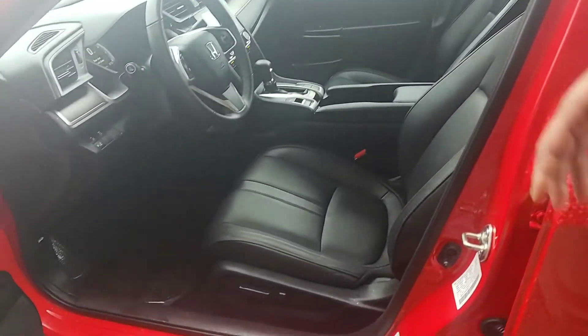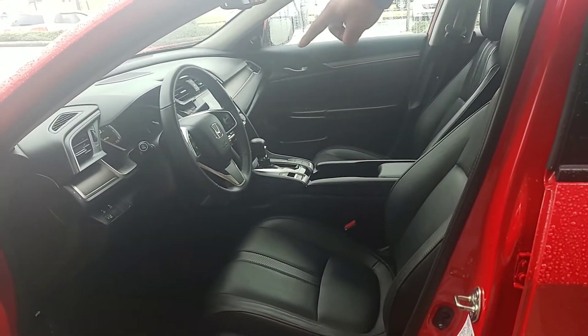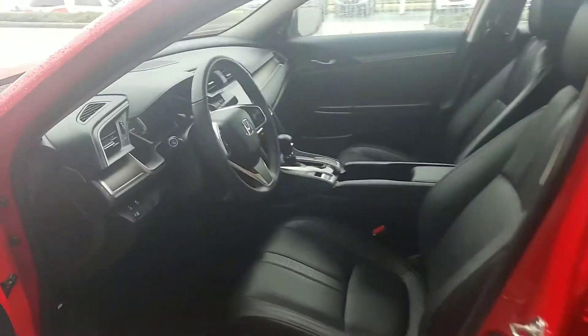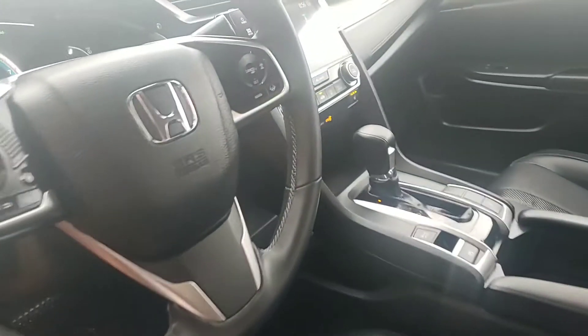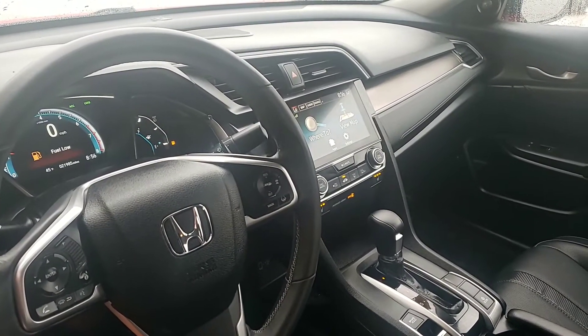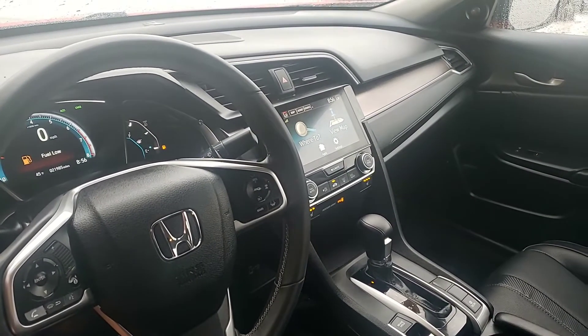If you take a look at the inside, you get power seats here on the driver's side. This is the only trim level in the Civic that comes with power seats, and you get your hands-free controls on the steering wheel. You can see it has a full 7-inch touchscreen display that's equipped with all your media options, including navigation — there's a built-in navigation system by Garmin in this vehicle.